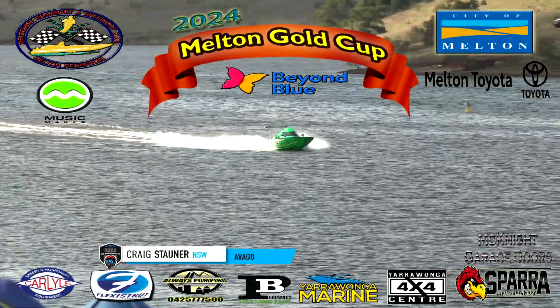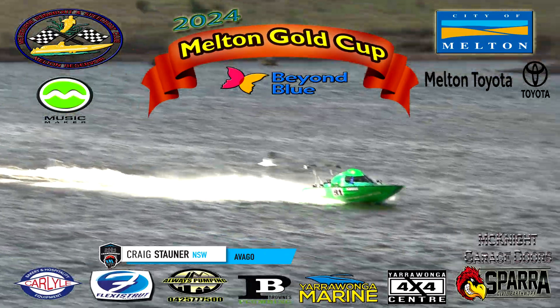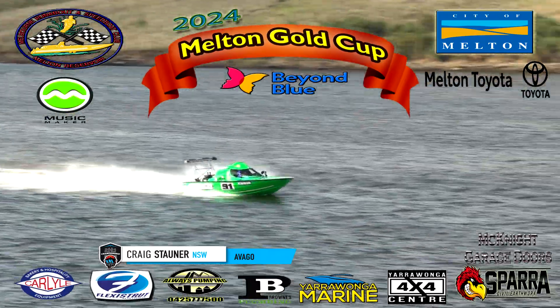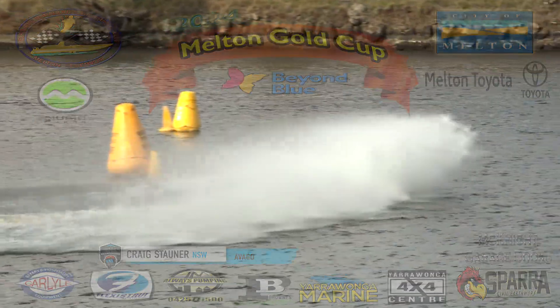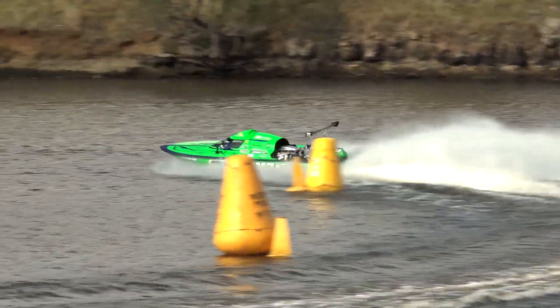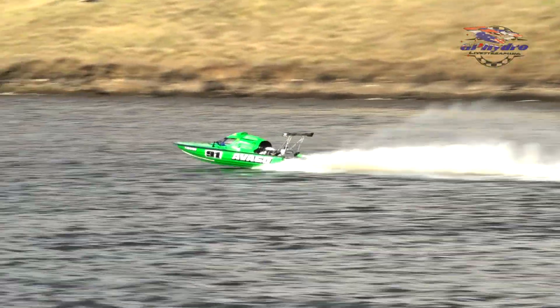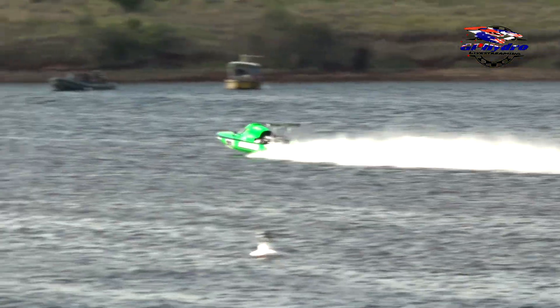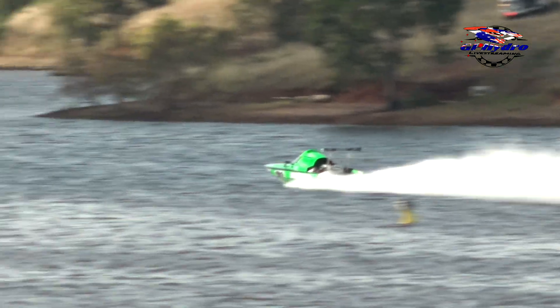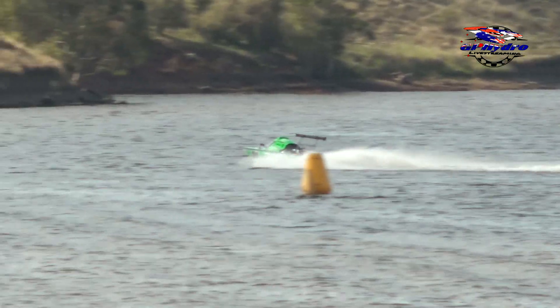Boat on the water now — Craig Stauner in the Abago, it's a twin turbo big block. This guy is hard and fast at it. He's also one of the guys that had a lot to do with the inception of this Australian Drivers Championship for forced induction boats. And that little bit of acceleration, if it's anything to go by, keep your eye on this lap because that boat just set itself beautifully then.